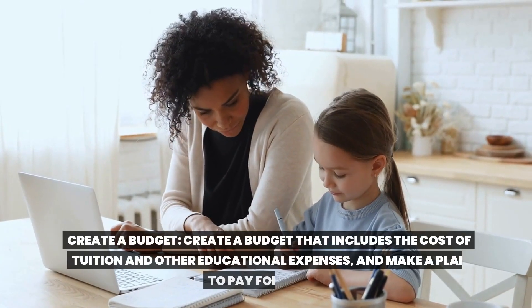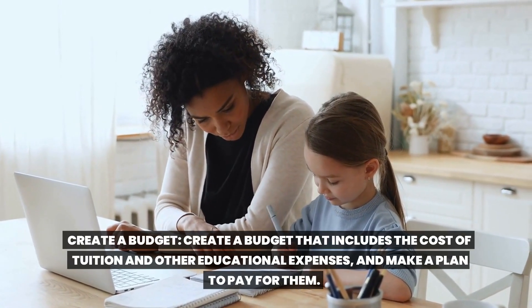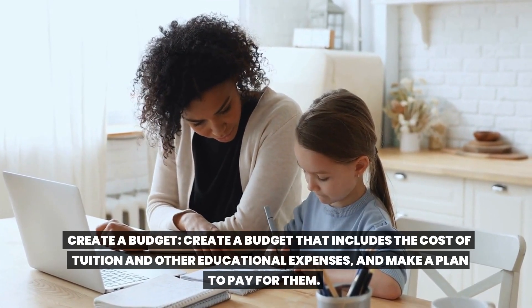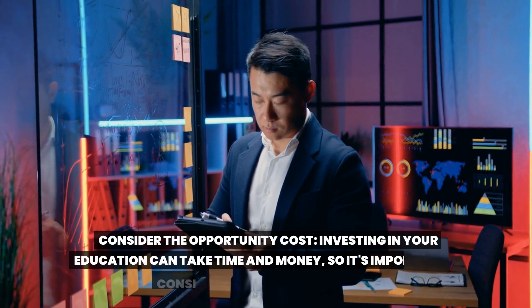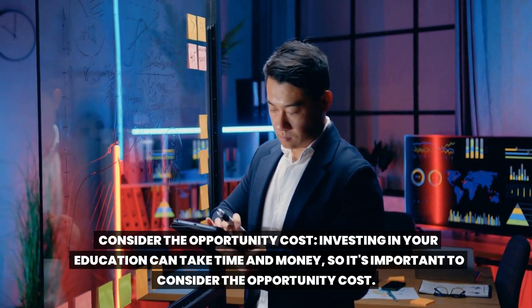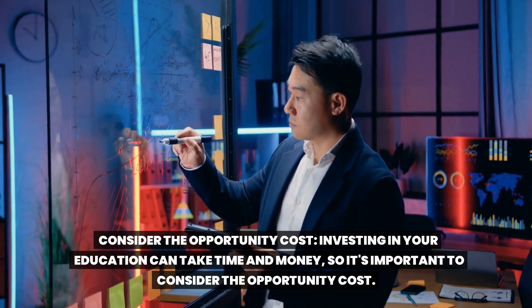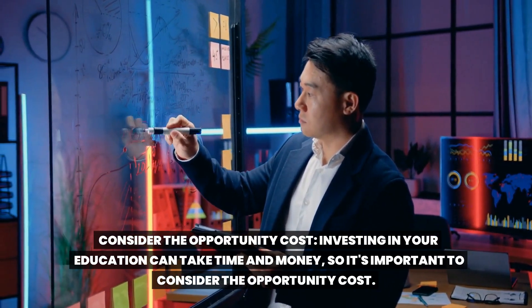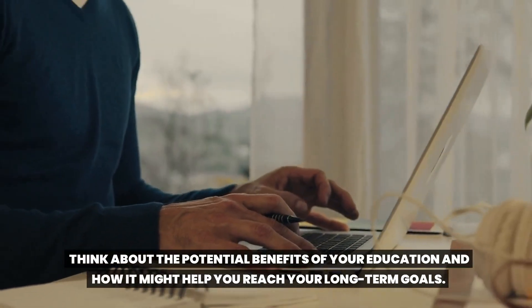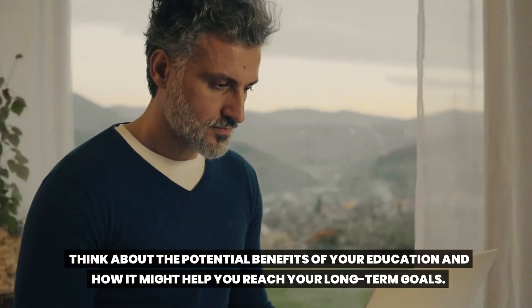Create a budget that includes the cost of tuition and other educational expenses and make a plan to pay for them. Consider the opportunity cost. Investing in your education can take time and money, so it's important to consider the opportunity cost.